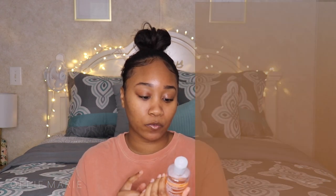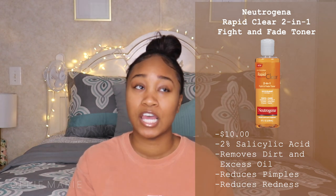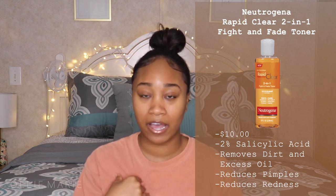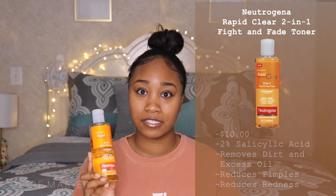After washing my face at night, I go in with a toner — this is the Neutrogena Rapid Clear Two-in-One Fight and Fade Toner. A toner really helps you see what you missed: if I didn't get all my makeup off or didn't get a part of my face clean, the toner will pick all that up. This toner has 2% salicylic acid in it, it's not too strong or overpowering, and I use it especially if I've had a full face of makeup on.